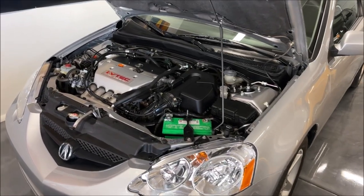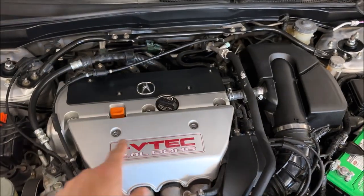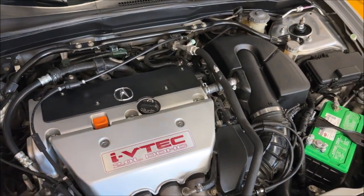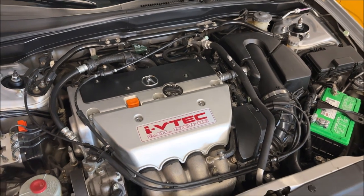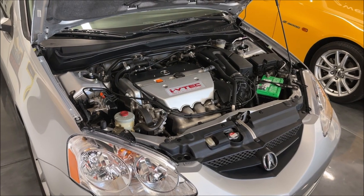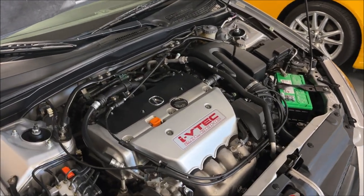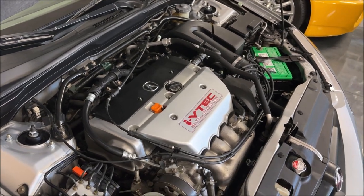Working on a little bit of engine bay detail on the RSX, coming together really nicely. I used a little bit of goof-off adhesive remover to get some of the buildup off of the engine cover. Everything else is just a lot of elbow grease, a little bit of Simple Green, and some rubber and vinyl dressing to top it all off.